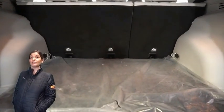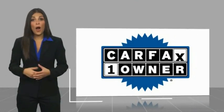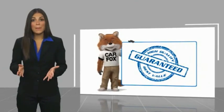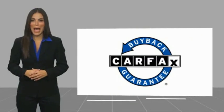For additional details, visit us at MarinoCJD.com, stock number D5-591. This is a one-owner vehicle with a Carfax Vehicle History Report. Be sure to find a complimentary copy of this report online or contact the dealership. This vehicle qualifies for the Carfax Buyback Guarantee.